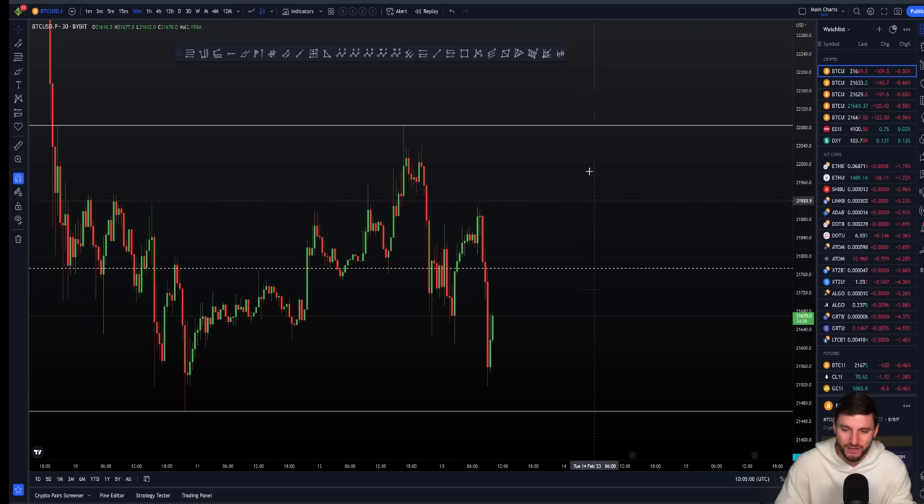We're in around a $500–$600 range, really from $21,500 to around $22,000 — just a sideways range.